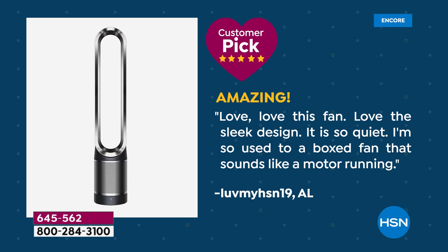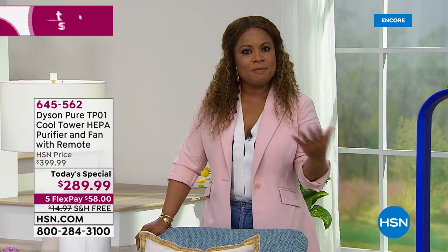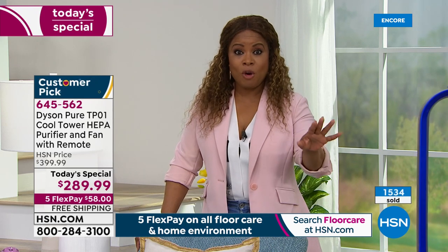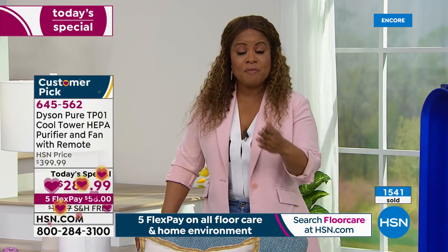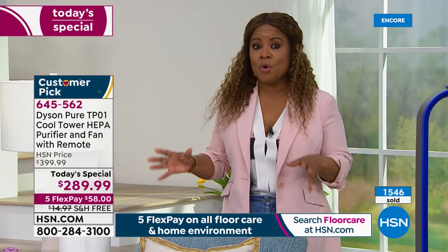We're inviting you to order with us. It comes with a two-year warranty from Dyson, and when you're shopping at HSN we give you 30 days. This is the start of our customer appreciation month — offered on five flexible payments. Flex pay simply means you don't have to pay the full amount. Our price is $289.99 — that is the lowest price we have found, a discount of $110. This is a $400 unit and worth every single penny. Over 1,500 have been ordered. When you get it home you'll say 'this is a beautiful beautiful machine.'